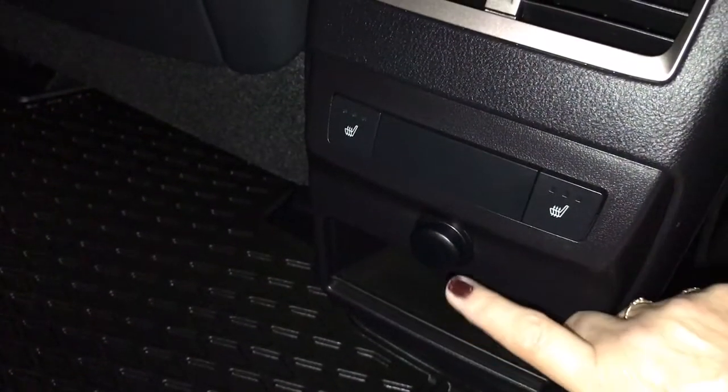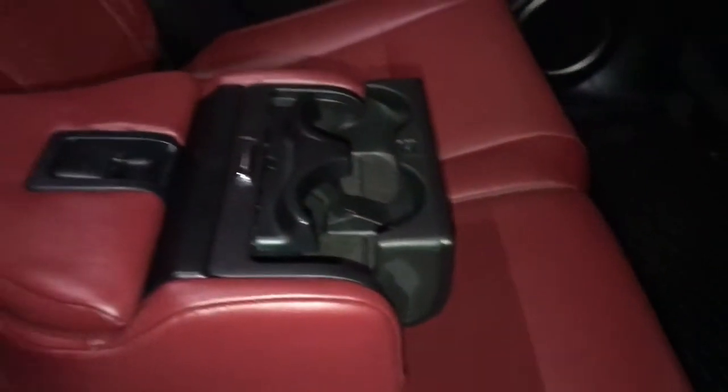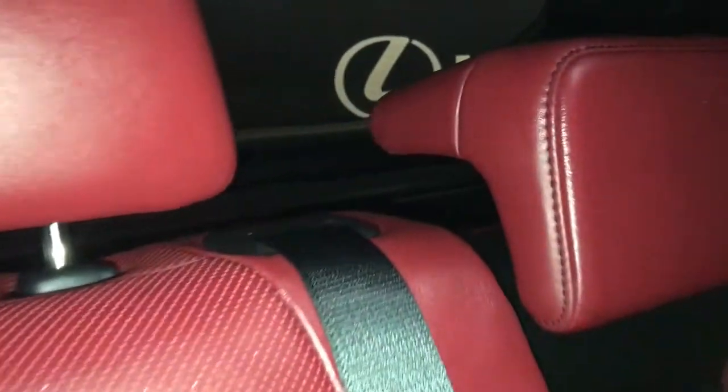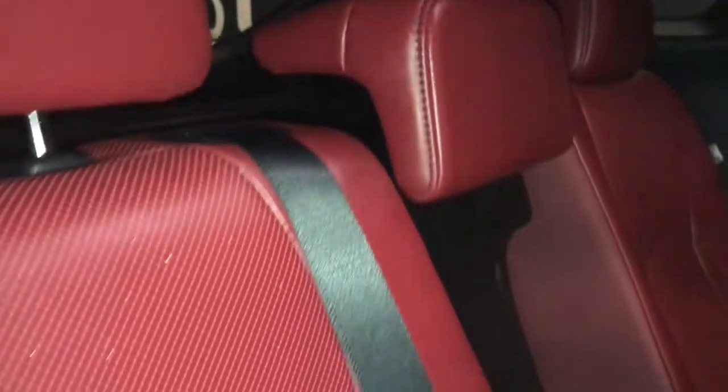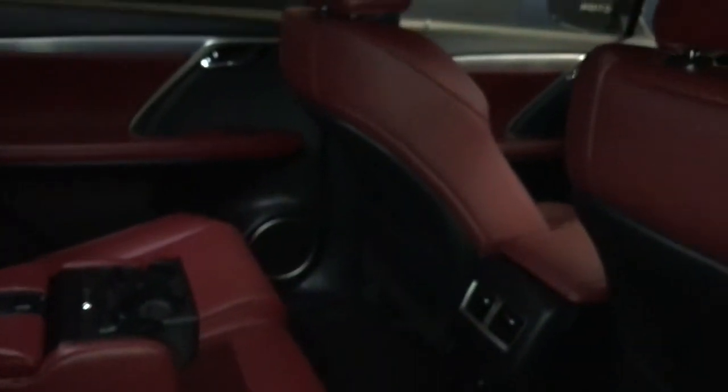Red leather upholstery, silver accent trim, rubber floor mats, and storage pockets on the rear front seats. The centre console has a storage compartment, power outlet and controls for your rear heated seats. The centre armrest folds down with cup holders and a storage compartment. Three adjustable headrests, rear privacy glass, rear window defrost, child seat anchors, and child safety door locks. Seats are power folding for extra cargo space and the interior comes equipped with 10 airbags.